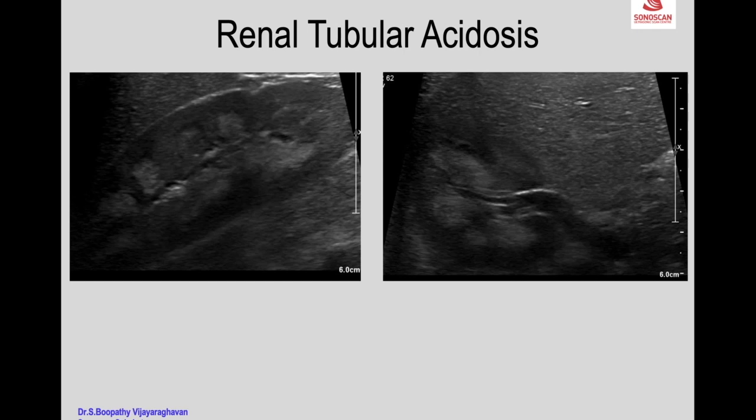This is medullary nephrocalcinosis at its least grade, and can also be seen in renal tubular acidosis. The calcifications may not be seen, but the renal pyramids are enlarged and echogenic as a precursor — and later on it will develop into medullary nephrocalcinosis.